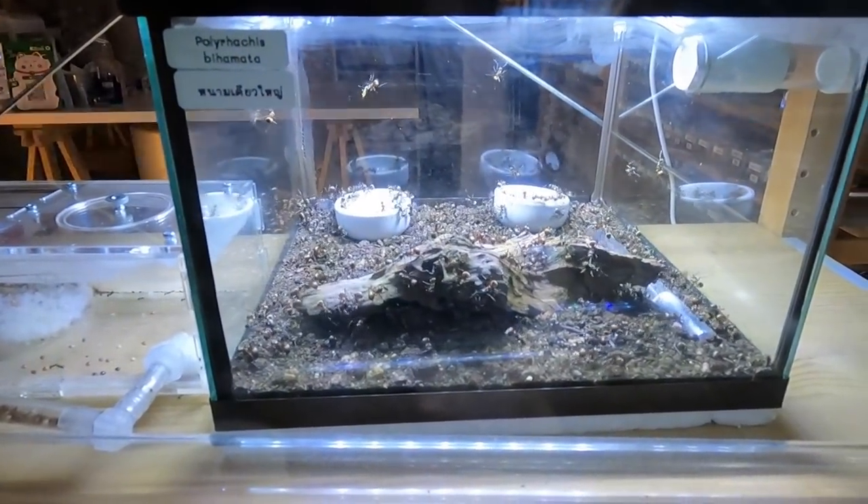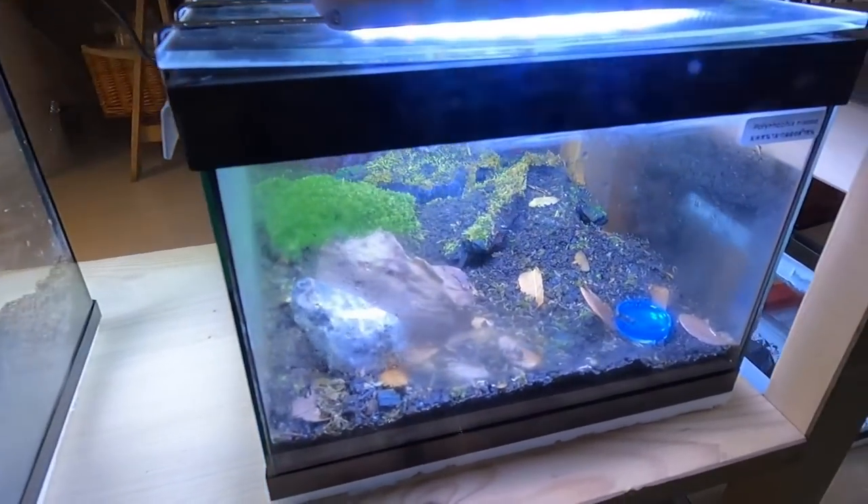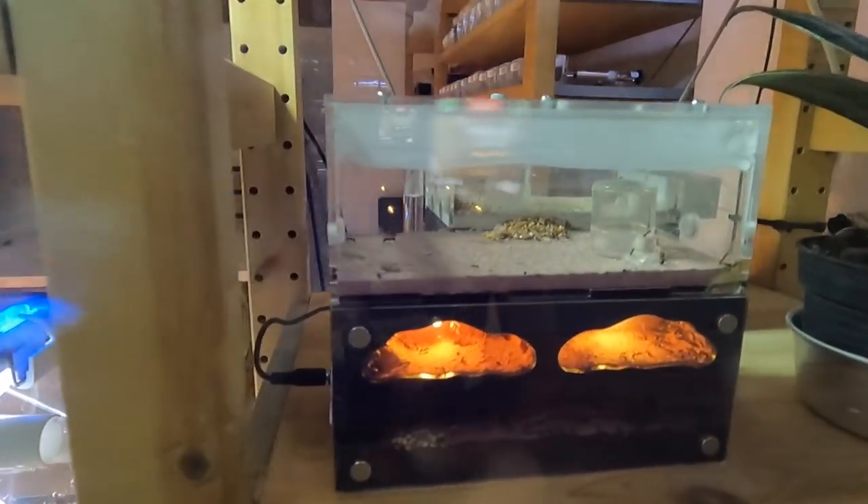This is a cool one — this is not reptiles. This place is called Anter, ants and accessories. This is crazy. There's no way, at least I assume, that we would be importing ants into the United States, but in a lot of other countries — in fact Europe also — this is pretty big, with elaborate displays, big colonies and all that stuff. It's really cool. It's the first time I've seen this store here.